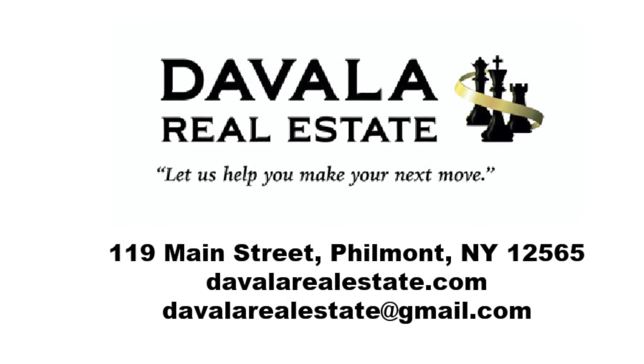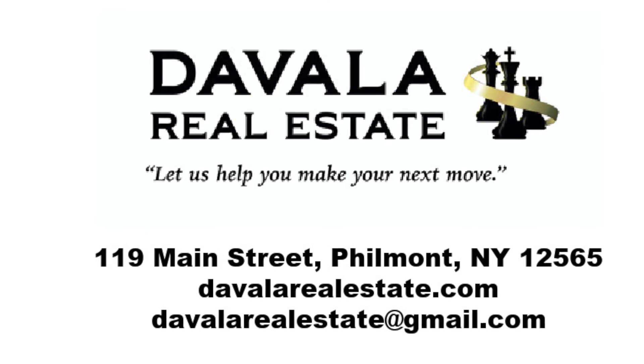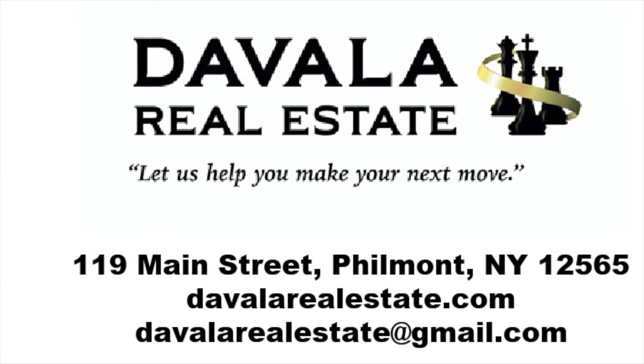For more information on this property, please contact Heather Davala, Associate Broker with Davala Real Estate, at 518-605-6380, or email heather.davala@re.